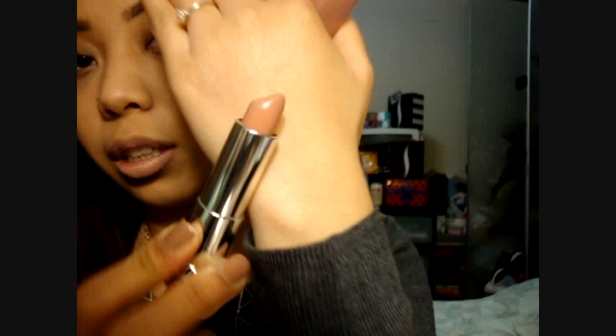On my lips is 920 Nude Lust. It's comparable to Blushing Beige but it doesn't have that pinky blushing undertone — it's more of a nude. You can even see in the stick form itself that it's more of a brown nude.